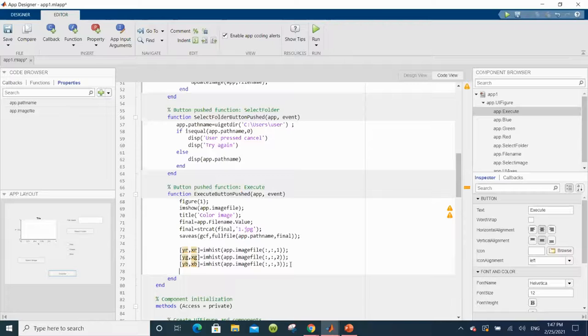One thing I forgot to mention: in the Guide version, I got the callbacks in a specific order because of how I created them, but they don't necessarily have to be in order — they act as interrupts. They only get called when the user triggers them, so even if they were in a different order, it would still work the same way.